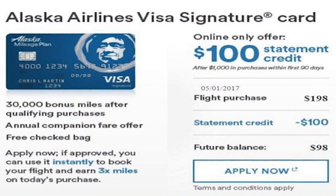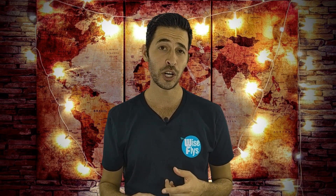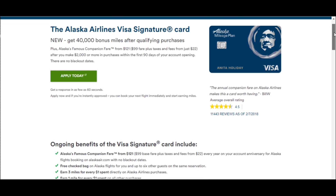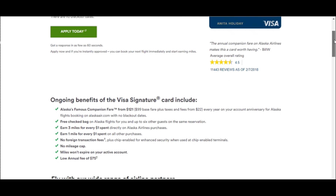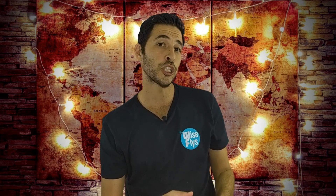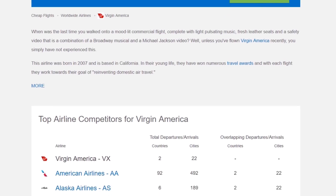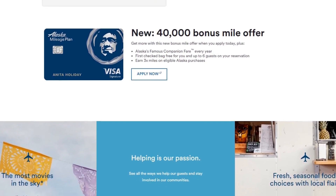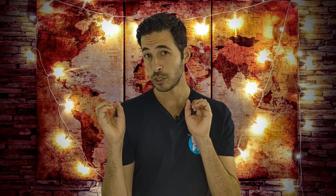Next up is the Alaska Airlines companion fare, which is a pretty good companion pass in my opinion. You can get it with two Alaska Airlines credit cards through Bank of America — the personal and business versions. Both offer a sign-up bonus of 30,000 Alaska Airlines miles after completing the minimum spending of $1,000 in three months, with an annual fee of $75. Because Alaska Airlines recently absorbed Virgin America, you have a lot more locations to fly to. The companion fare costs $99 plus taxes and fees. Alaska Airlines has some really good rates, especially to the Caribbean, making this a great option — mostly if you live on the West Coast — for just a $75 annual fee.